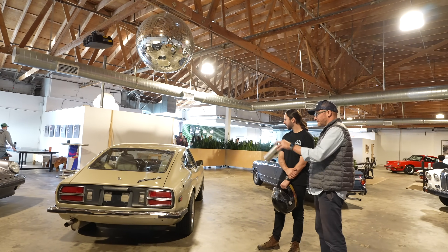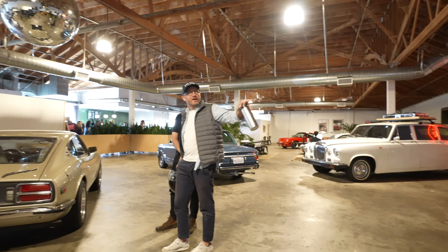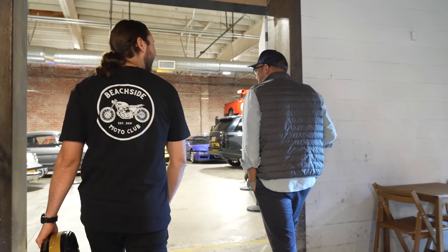I cherished that thing. I would clean the tires and the sidewalls — just keep it in pristine condition. I would love mixing the two-stroke oil with the gasoline. It was just my favorite thing ever.